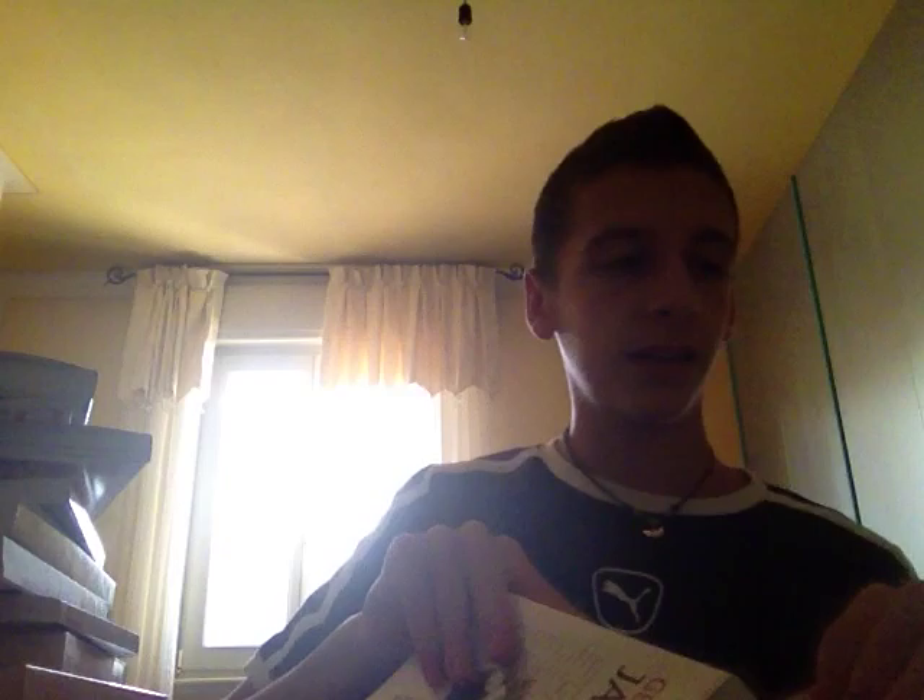The very last two courses I bought, which I haven't started yet, are Get Started in Japanese by Teach Yourself and Get Started in Mandarin Chinese by Teach Yourself. I can't wait to start these.